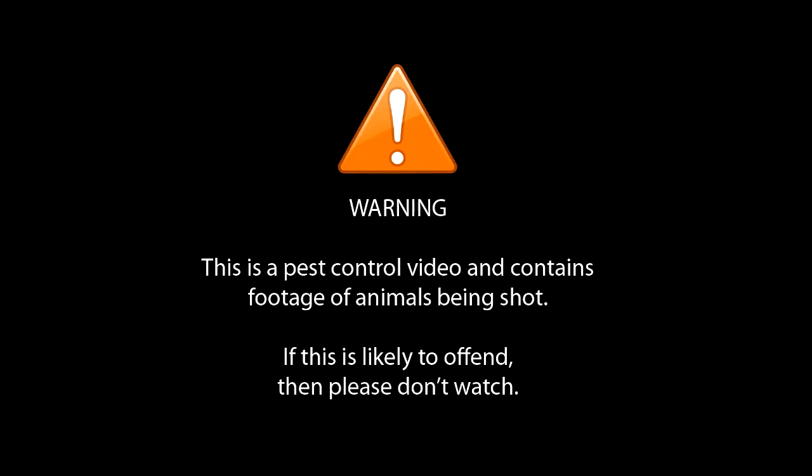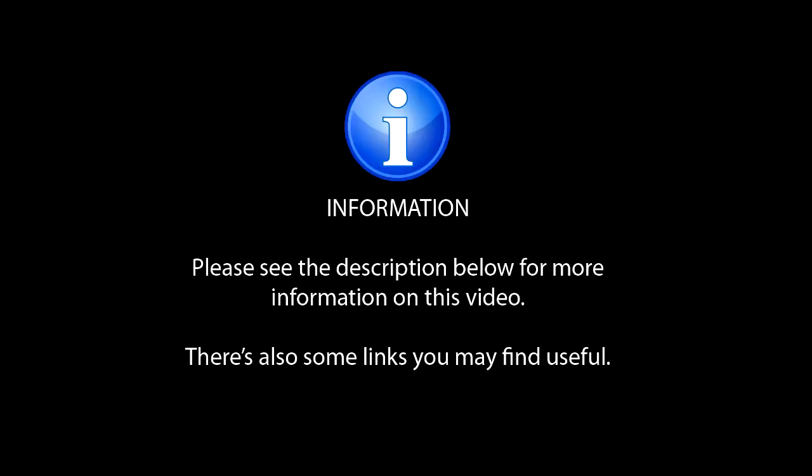Warning — this is a pest control video and contains footage of animals being shot. If this is likely to offend then please don't watch. Please see the description below for more information on this video; there are also some links you may find useful.